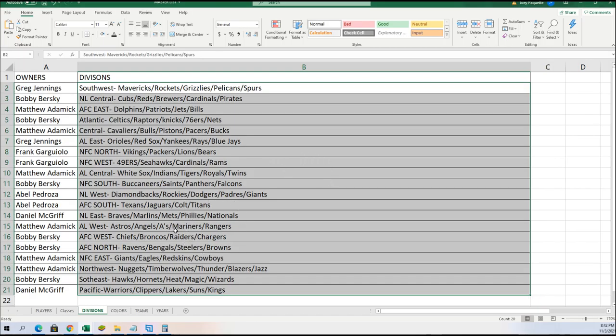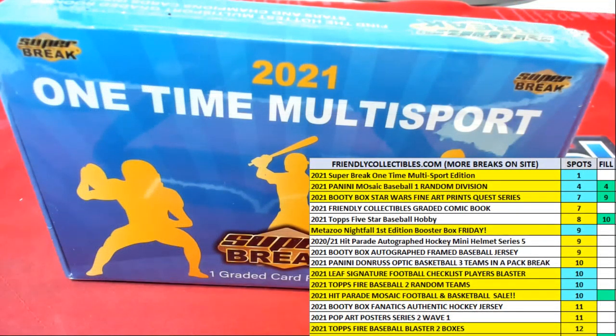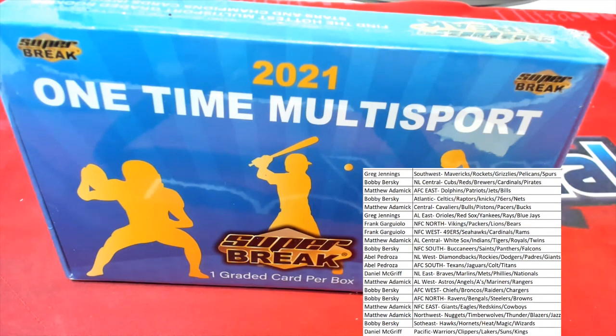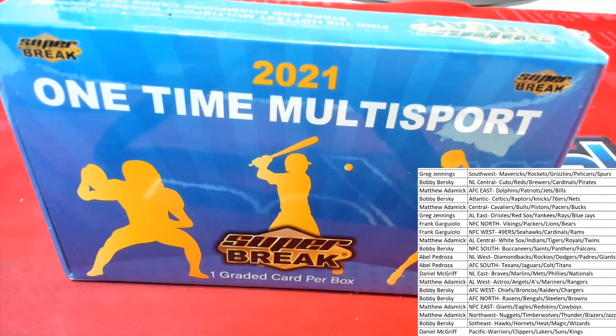After a good bit of randomizing, let's see what is going to pop out of here. A lot of times we see Michael Jordan hits in here, so I'm always really curious to see who's got the Bulls in the break — and it's Matthew A. who owns the Bulls. That's really good for Matt to have gotten that team randomly.